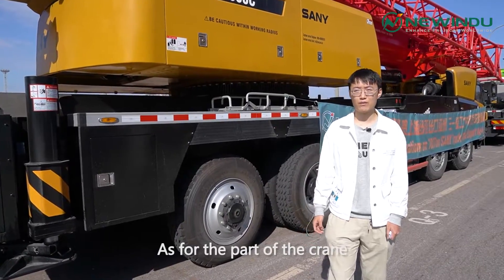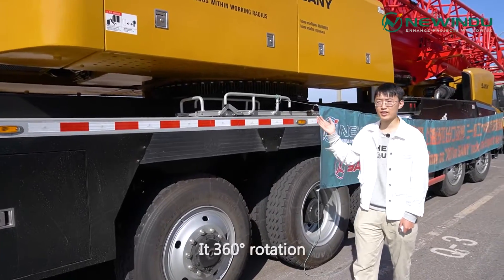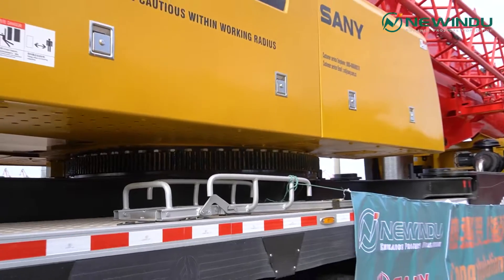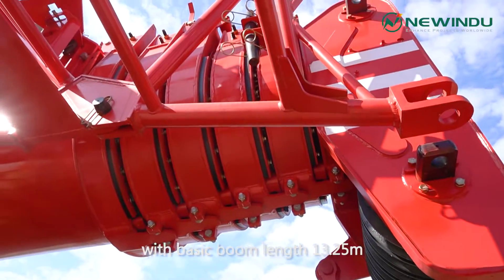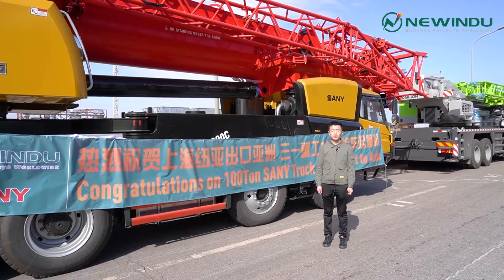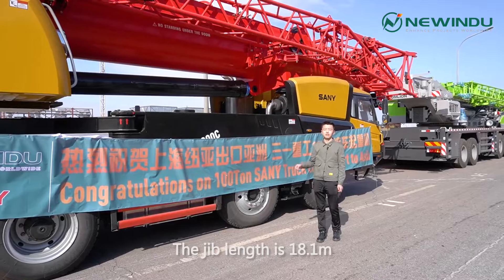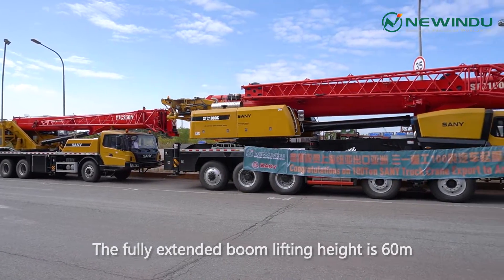As for the upper side of the crane, let's take a look at the slewing system. Its 360-degree rotation gives the capability of working from all directions. The 6 U-shaped main boom has a basic boom length of 13.25 meters. The full boom length is 16 meters, and the jib length is 18.1 meters.